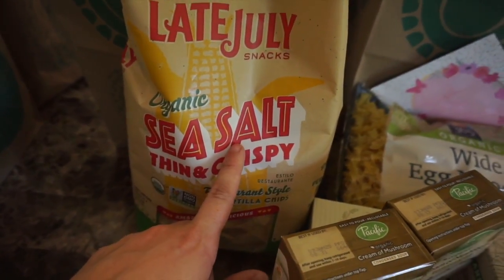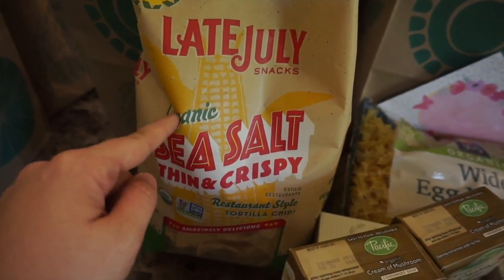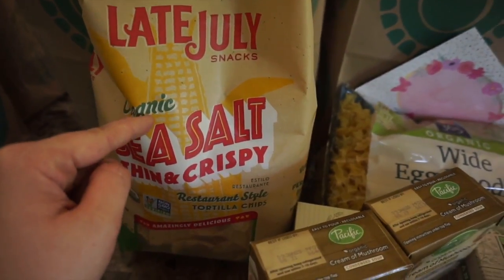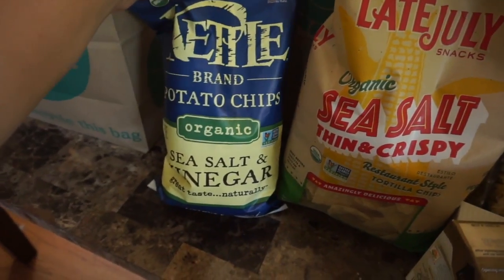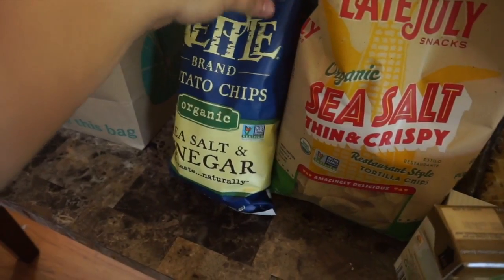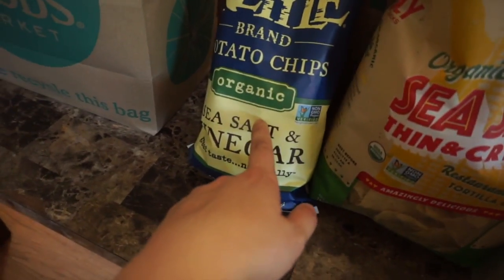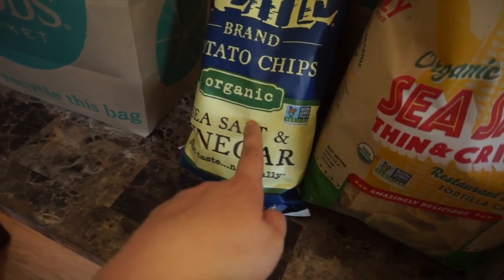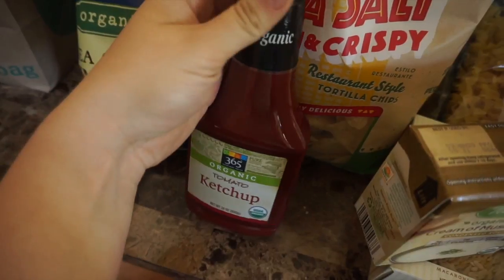I picked up some Late July organic sea salt thin and crispy chips — one of my favorite tortilla chip brands. I get these at Costco a lot. I also got some Kettle Brand organic sea salt and vinegar chips. I usually see these chips but not the organic version, so really excited to have found these.